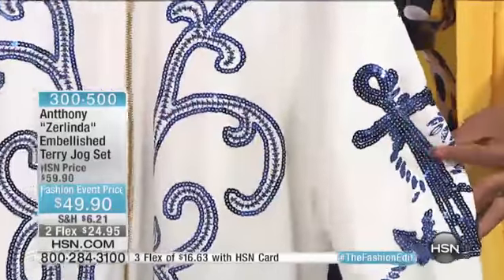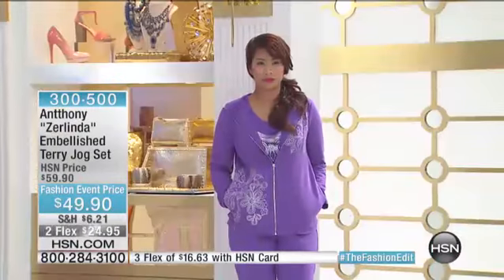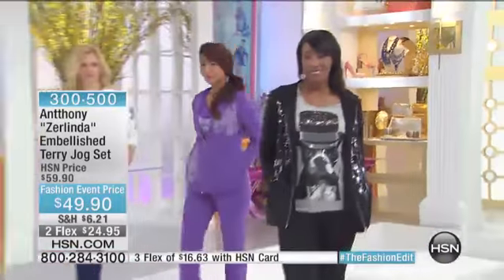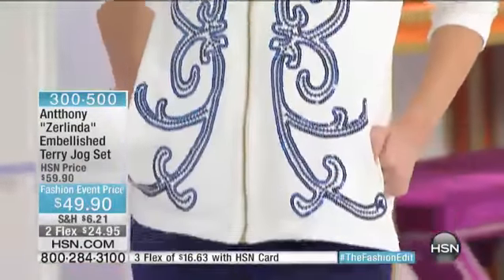I don't do jog sets that often, so when you see them, take advantage of them, because in the brick and mortar stores they only make them for the junior girls. They never do them for the plus-size girls. And the plus-size girls are the ones that need these — the women's sizes, the baby boomers. Your doctors are telling you to walk more. And I don't like walking in my jeans. I got to have my jog set and my sneakers.